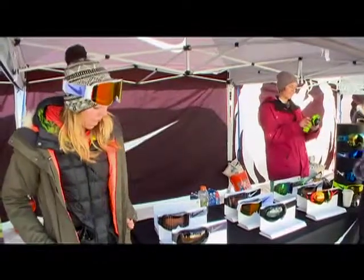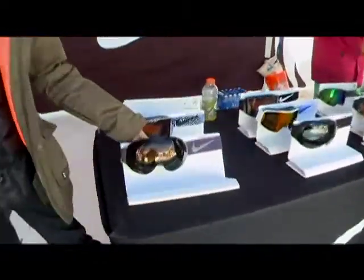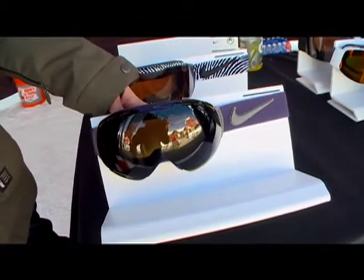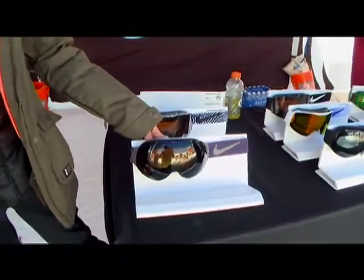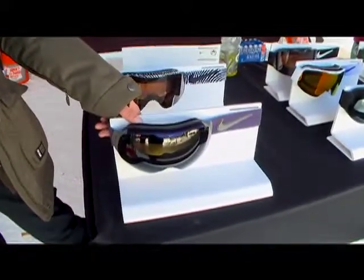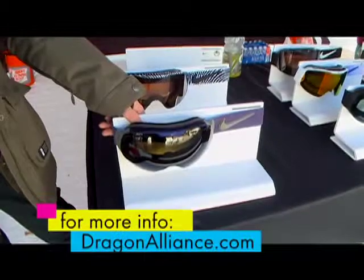The first one is the Command. As you can tell, it is a beautiful spherical lens with a lot of accents. We worked together very diligently with Nike SB to make sure that everything is cohesive and speaks to the outerwear as well — everything merchandises well together.